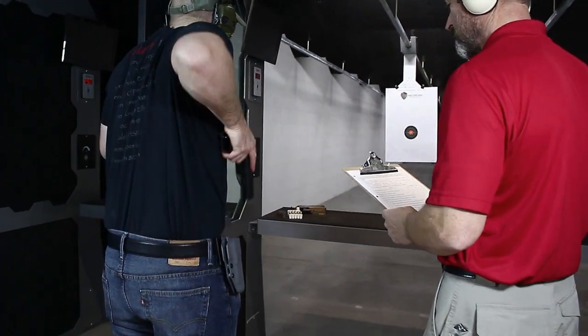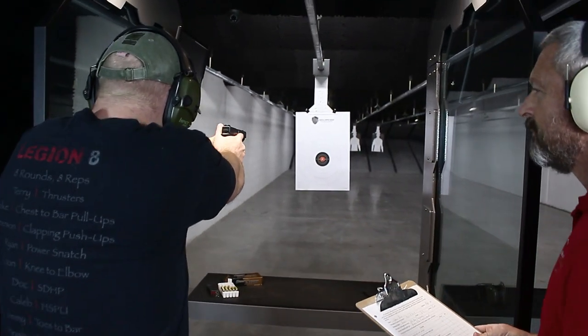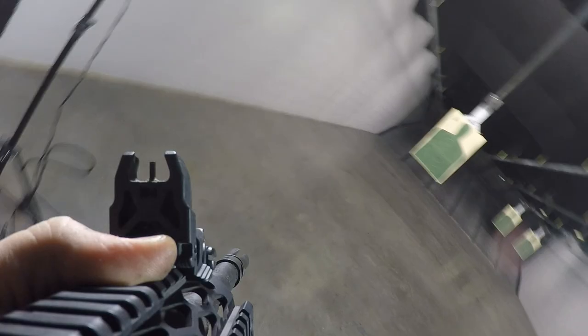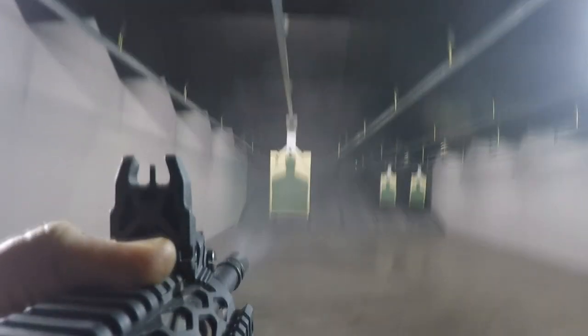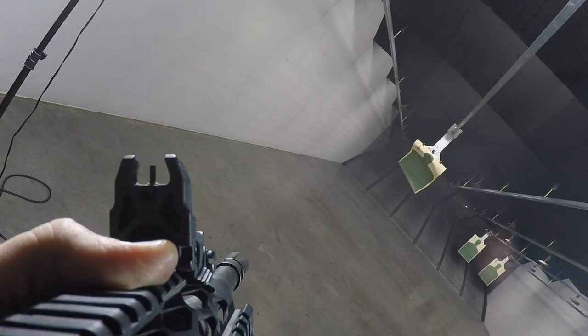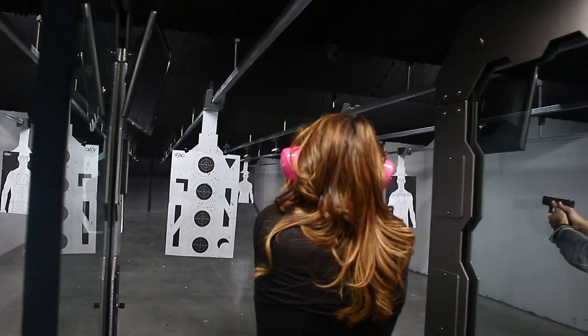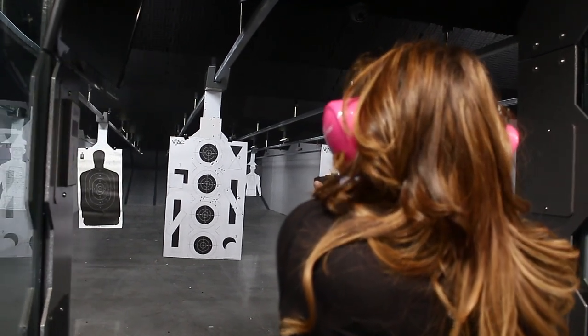Shooting from a holster must be pre-certified and approved by an instructor or RSO. Rapid firing is allowed, providing the firearm is maintained under complete control at all times. Shoot only at the target in your assigned lane. Cross lane firing is not permitted.